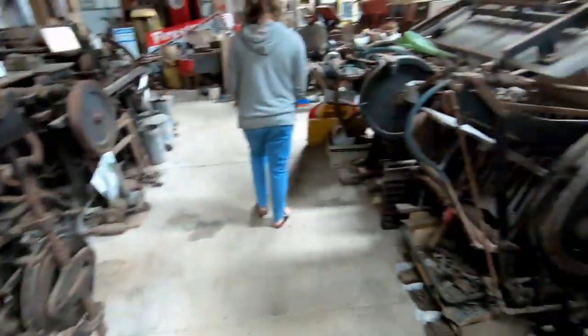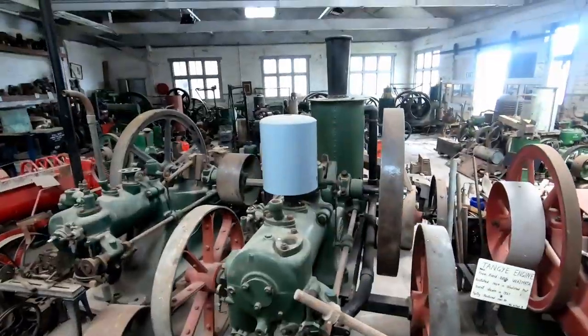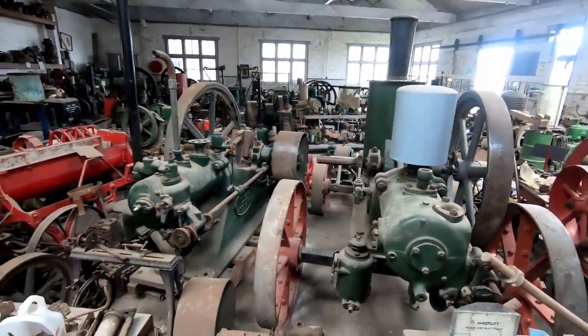The press retired in 1973. There's more over here and a room full of stationary steam engines.